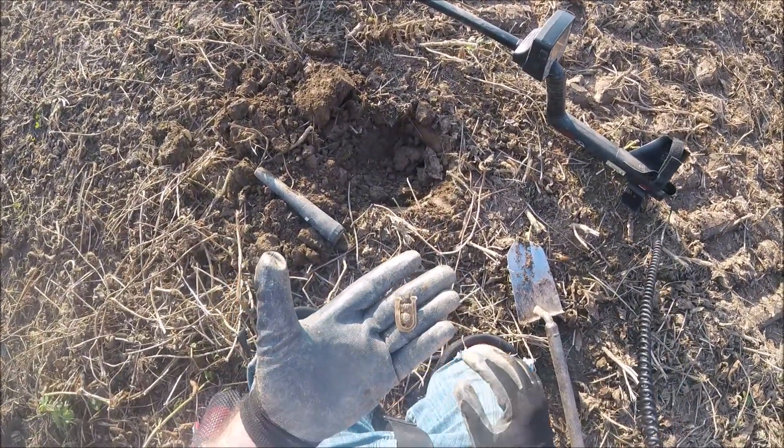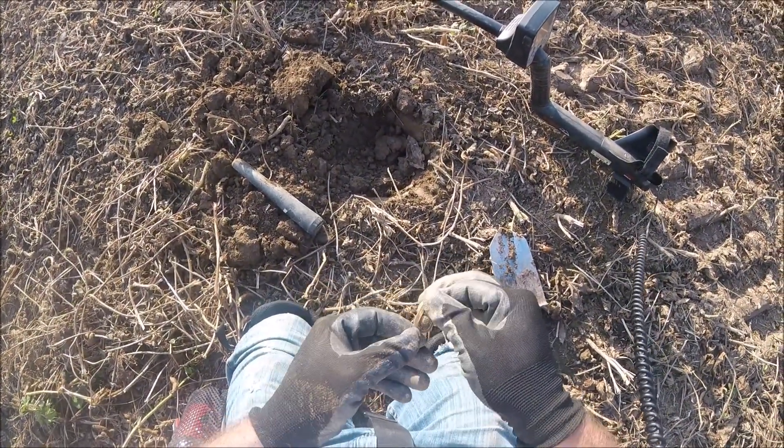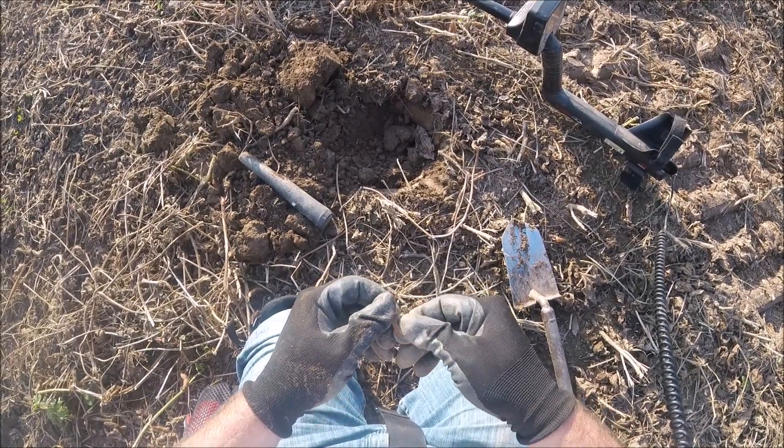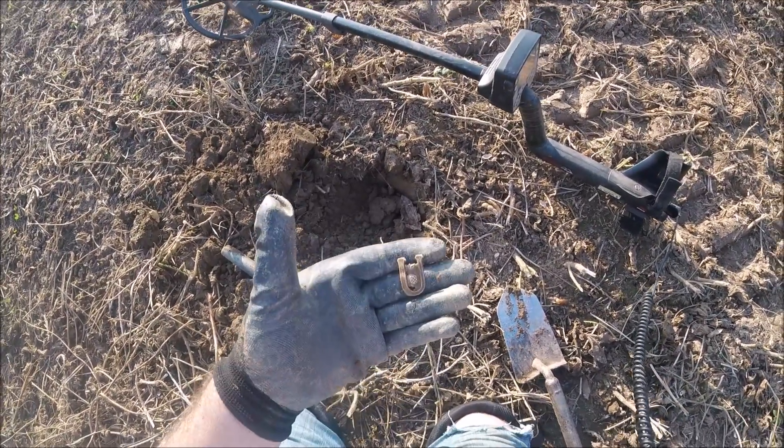I thought it was a pull tab when I picked it up — it was a little bit bent. But it's definitely a military hat badge, really nice shape. There it is.